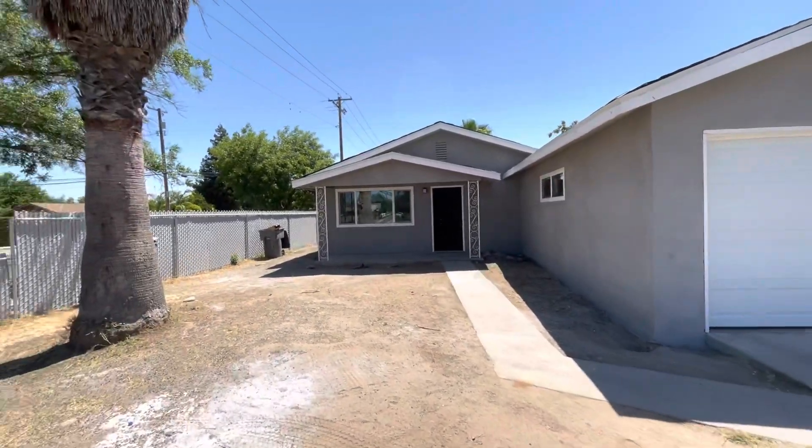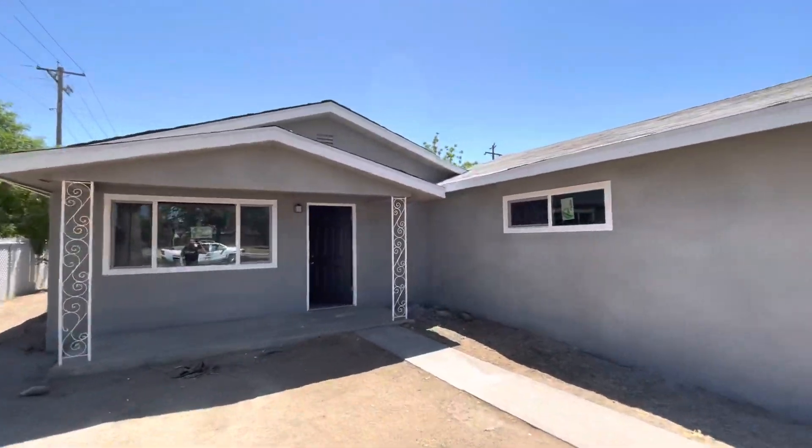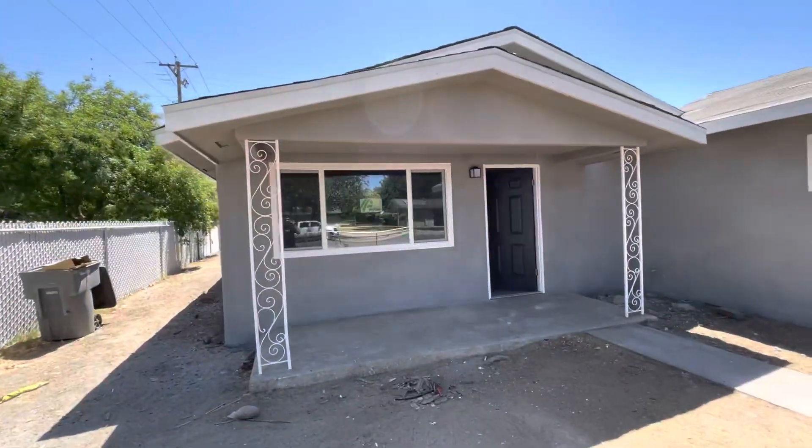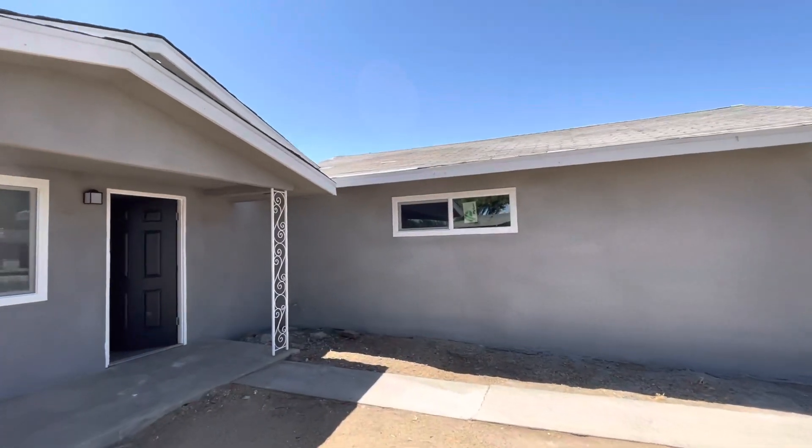All right guys, one of the final updates here for the project on San Pablo. As you can see, not much has changed on the outside. We still got some work to do up on the roof.